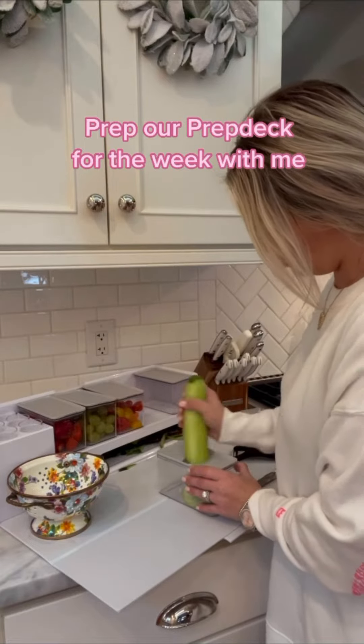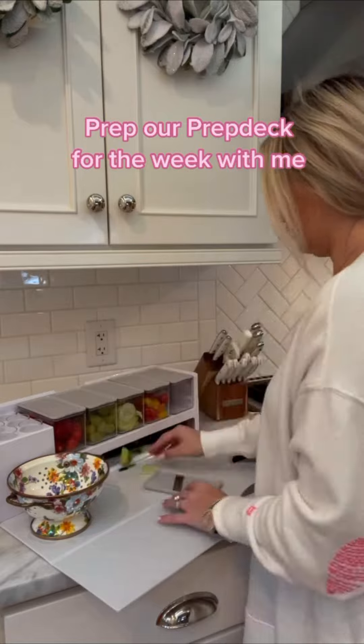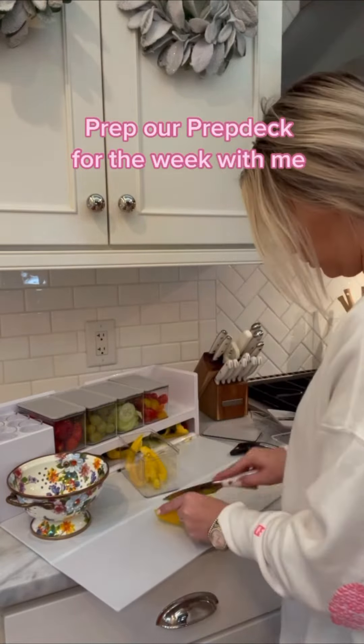You can also prep for spaghetti or chili, or you can have cute little parties with ice cream and sprinkles and everything. I absolutely love this prep deck and right now it's 10% off, so I thought it was the perfect time to tell you all about this.